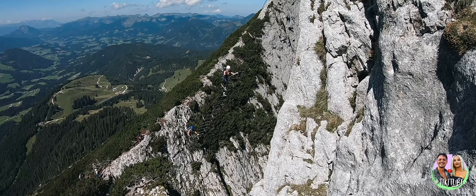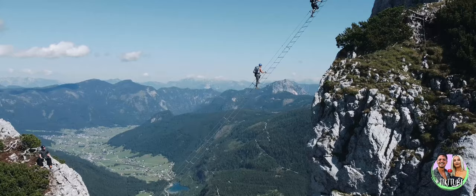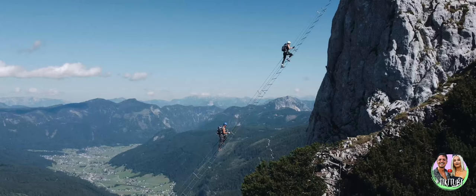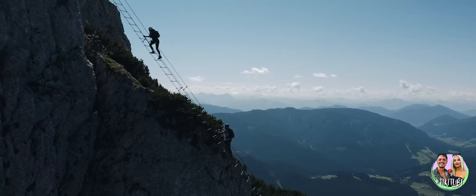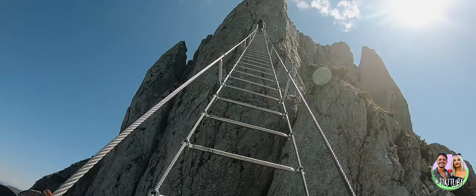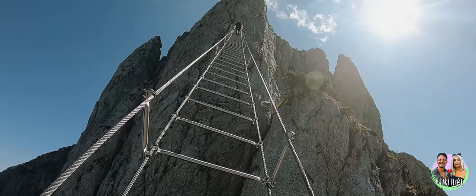Your mom is going to lose her mind. The stairway to heaven in Austria — a ladder between two mountains that's 43 meters across and 700 meters above an abyss. And we climbed it.